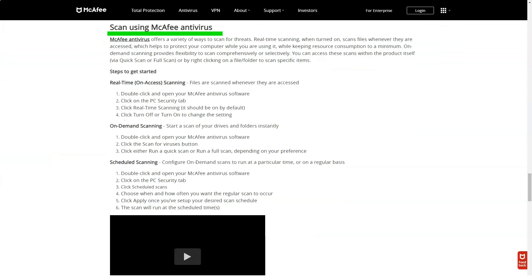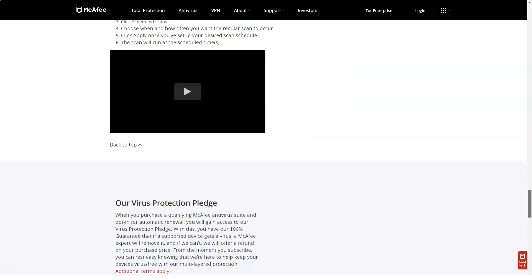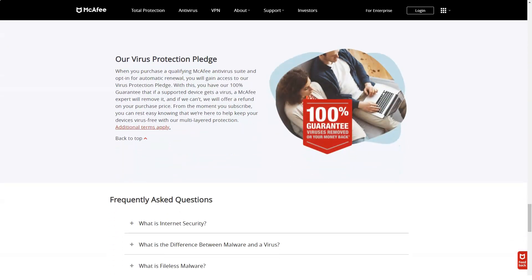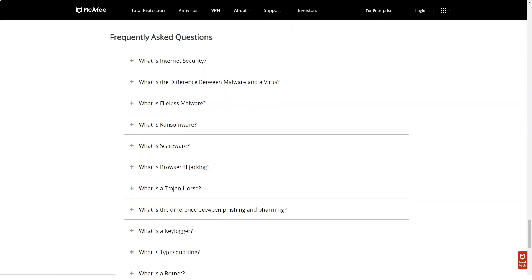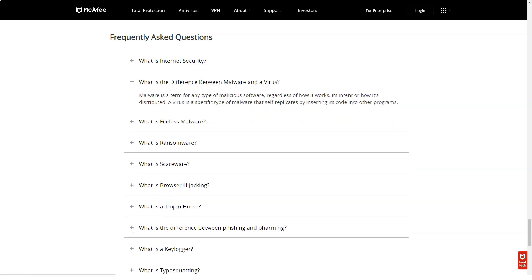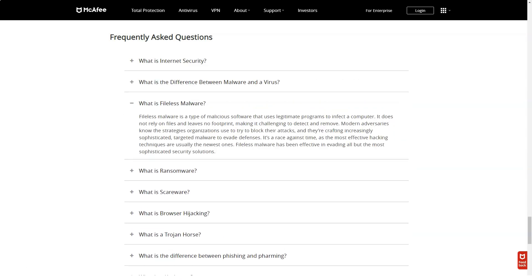I was provided with detailed information — the report indicates where the files were removed from, how many there were, and which files the user decided not to delete. As with Vulnerability Scan, you can set a Quick Clean schedule. On the Computer Performance tab, there are two McAfee performance tools: Speed Up Application and Speed Up Browser.